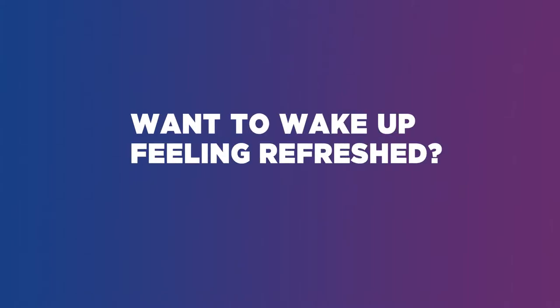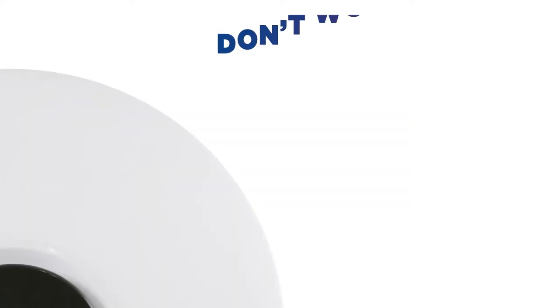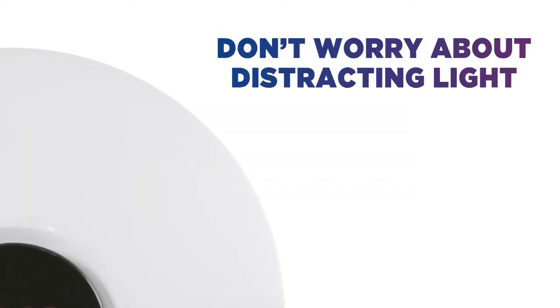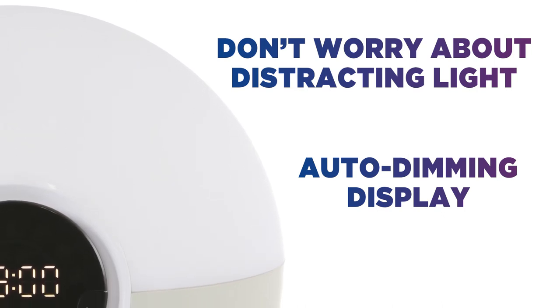Want to wake up feeling refreshed? Make evenings and mornings easier with this loony bedside light. You don't need to worry about any unnatural light distracting you when you're trying to sleep, thanks to the handy auto-dimming display.